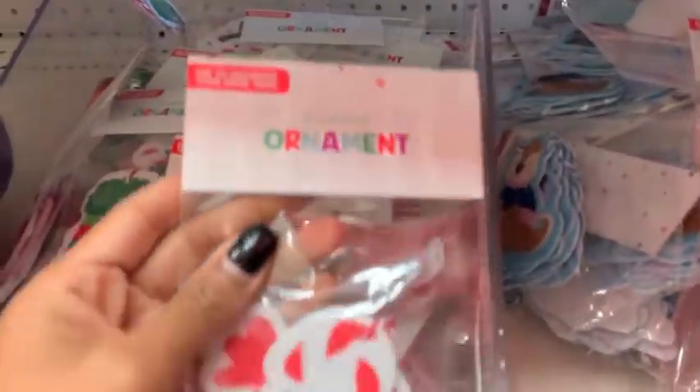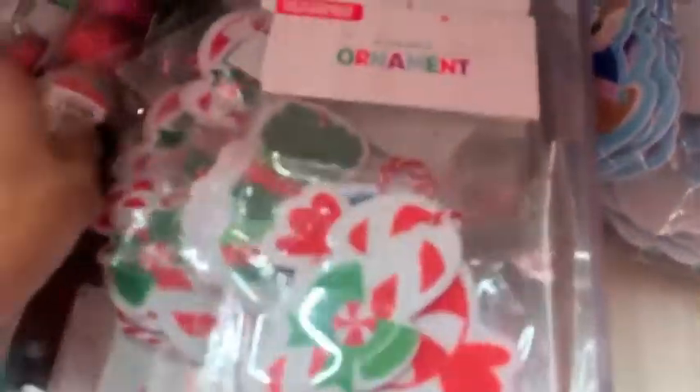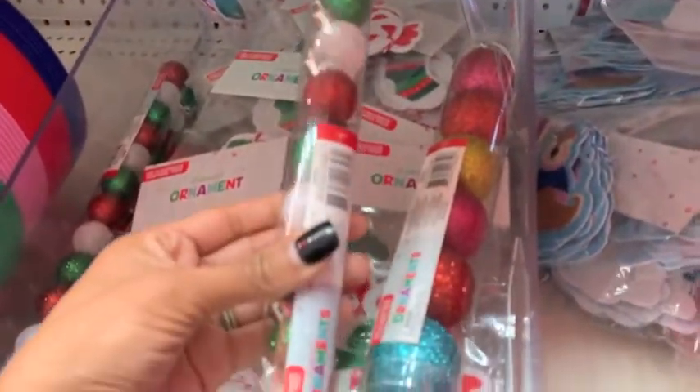Next, they had these little ornaments and they were foam — they were just a dollar. They had them in Candy Canes and the stockings. And then they had these little ornaments, so they have everything that you need to decorate a small little tree. They had them in pink and then traditional colors.